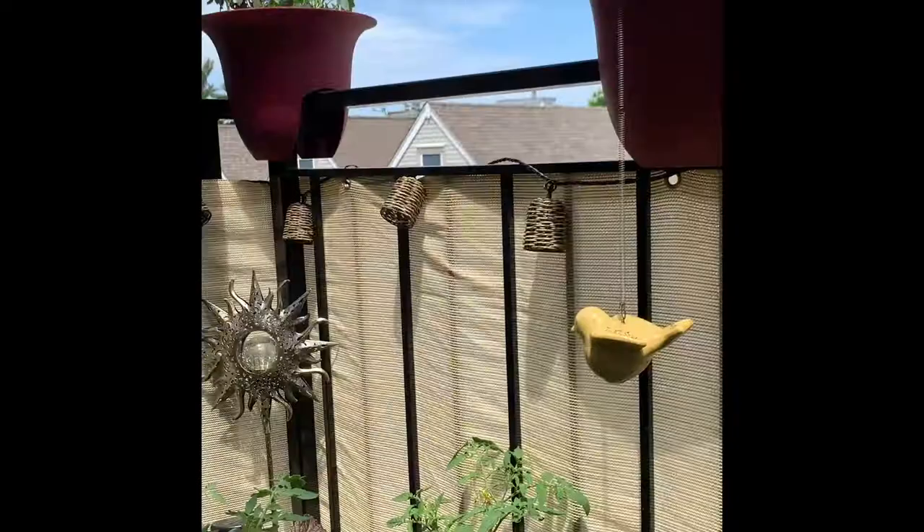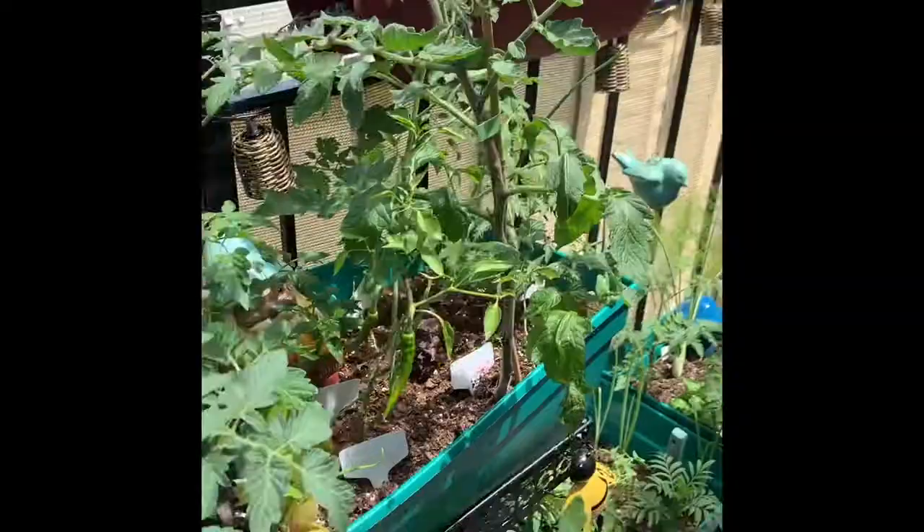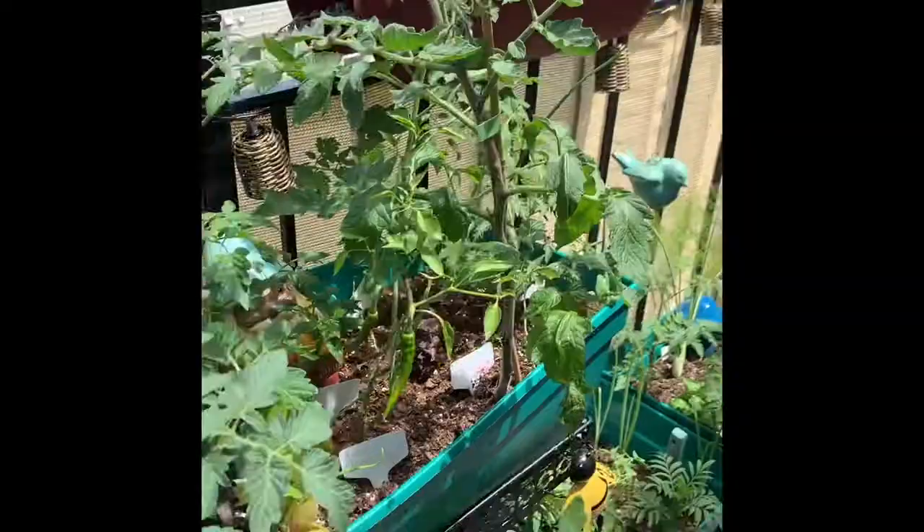So I hope this inspired you to grow in any space that you have. You can see they're all containers — growing huge tomatoes and herbs and veggies and lots of good stuff. Happy gardening!